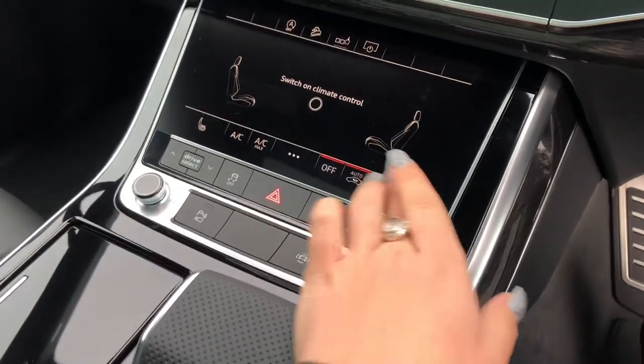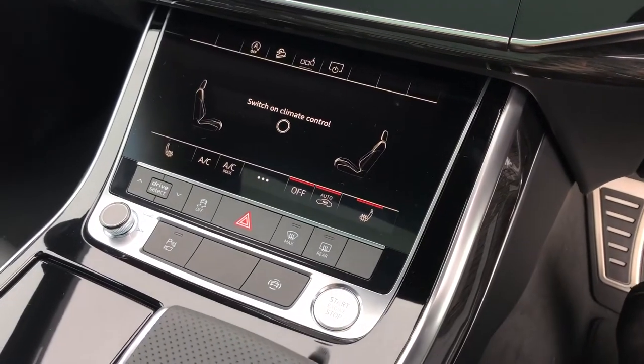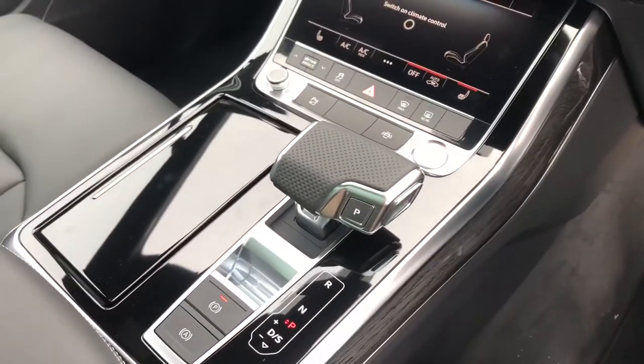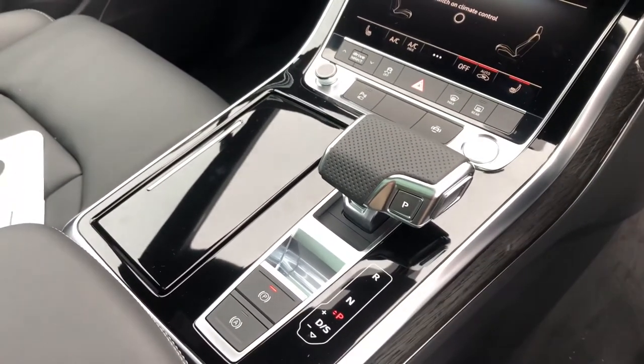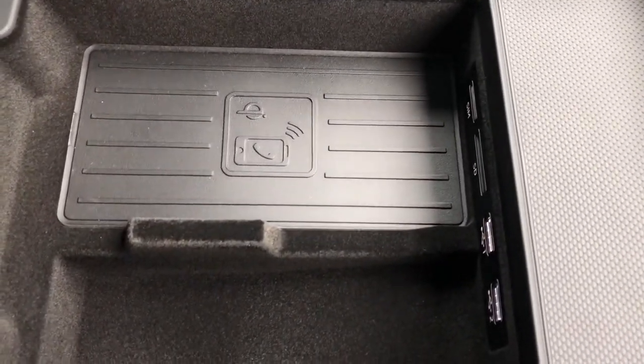Here we have air conditioning with heated seats as well. This comes with the touchscreen dual screen. We have the keyless go, the Tiptronic gearbox, and the electromechanical parking brake. Under this compartment here we have Audi's wireless phone charging box.